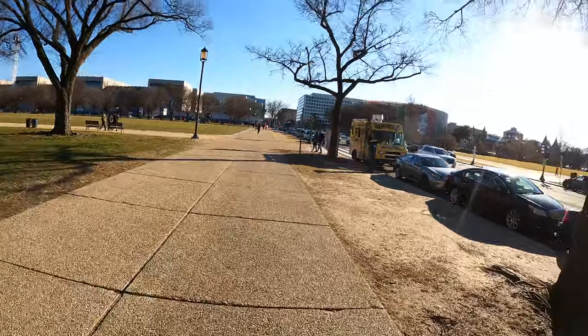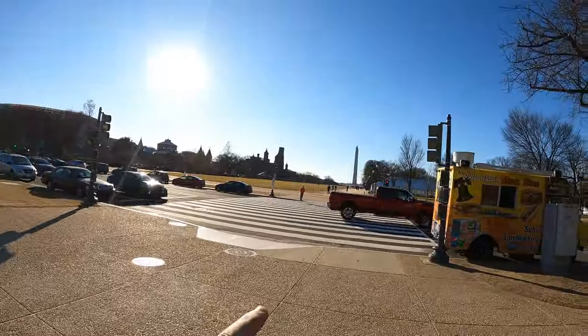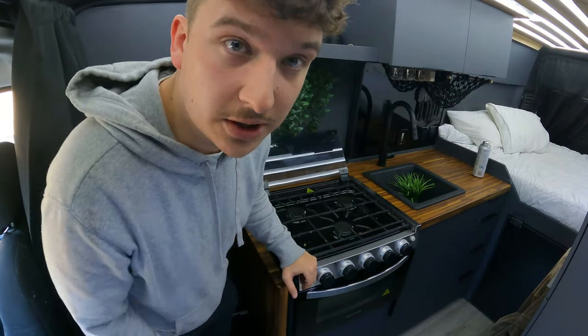I got the van right there, National Air and Space Museum right there. Walk down this way a little bit and there's the Capitol building, there is the Monument, and that's where I am camping for the night. We're going to see if we can camp here and not get caught — that'd be pretty cool, as long as I don't get woken up by the police knocking on my door. Now that we found a spot, I'm going to start cooking some dinner.